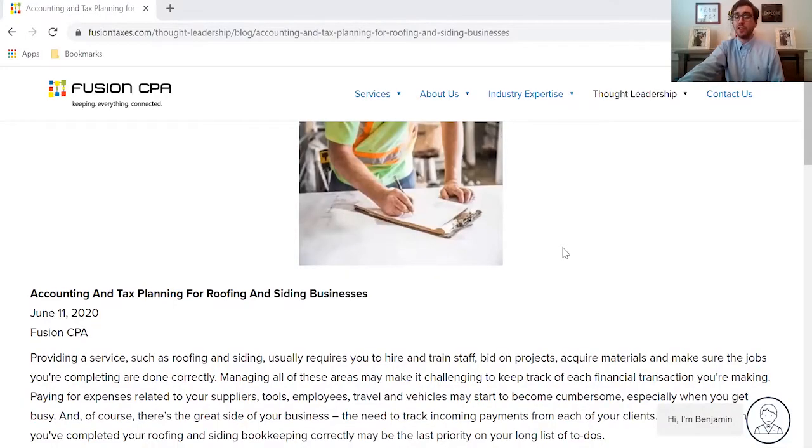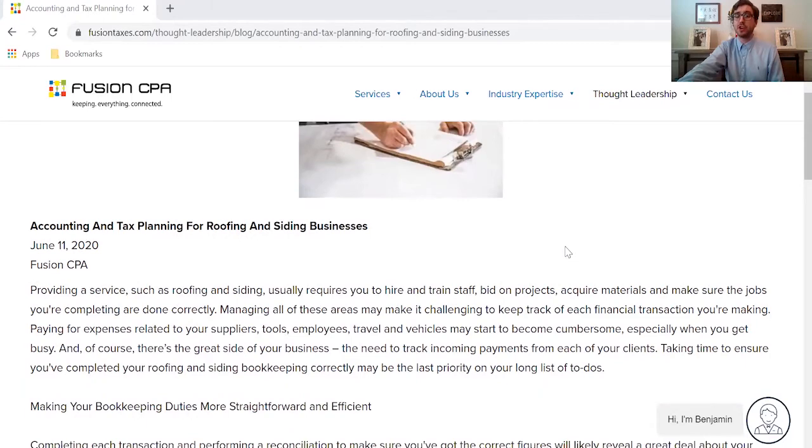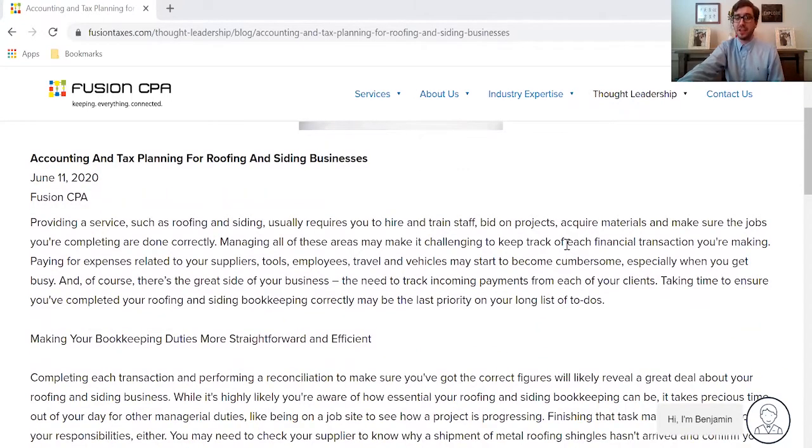Here we are on the blog and as you know if you're the owner of a roofing and siding business, you're constantly doing a myriad of things. You're acquiring materials, you're bidding on projects, and you're hiring and training employees, which can get in the way of your accounting and tax planning.